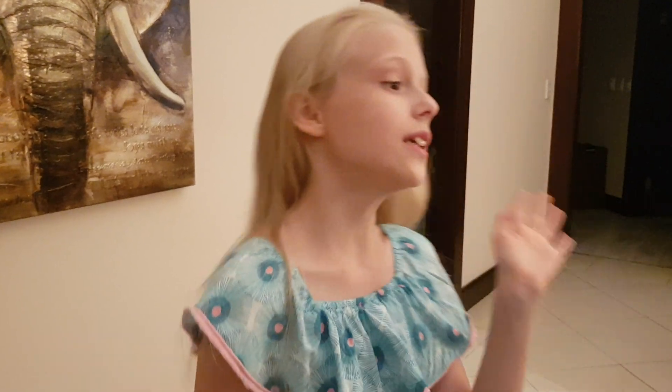Hey guys, welcome back to my channel! Today I'm going to give you guys a room tour of my room. I just had my hair washed so bear with me as we go through.